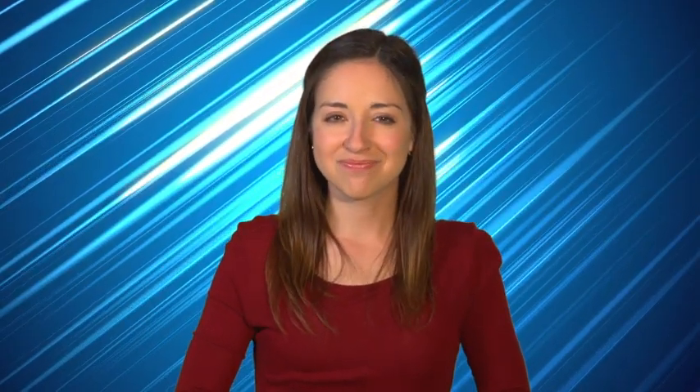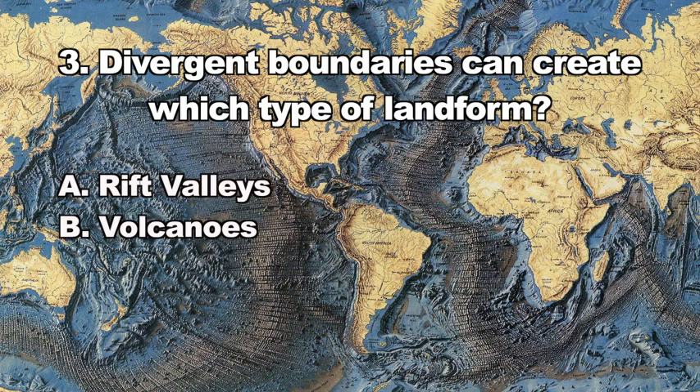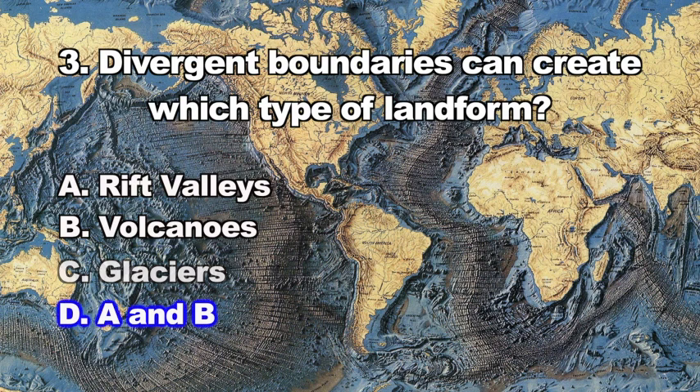Question three: Divergent boundaries can create which type of landform? A. Rift valleys, B. Volcanoes, C. Glaciers, D. A and B. The correct answer is D — divergent boundaries can create rift valleys and volcanoes.